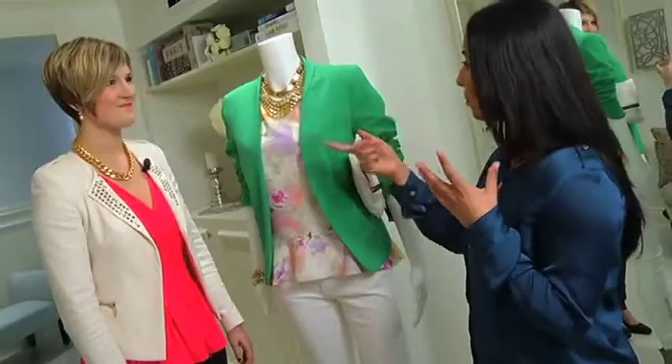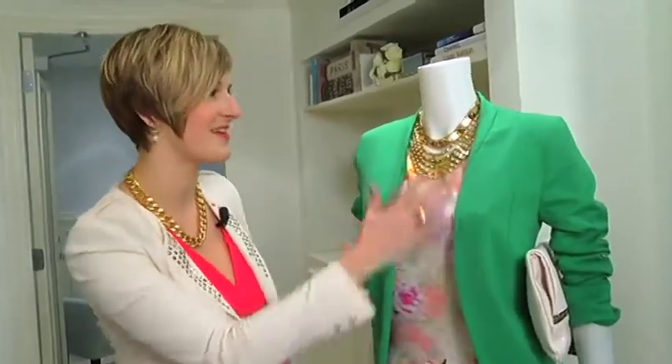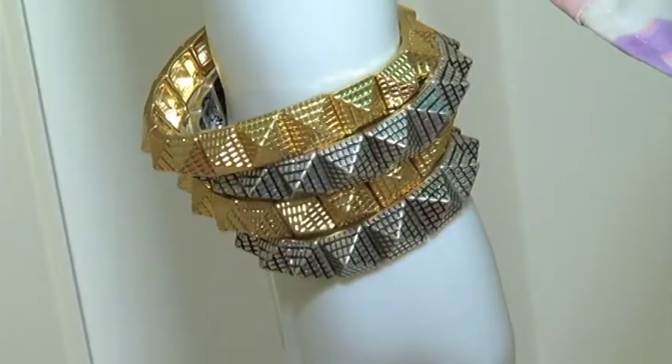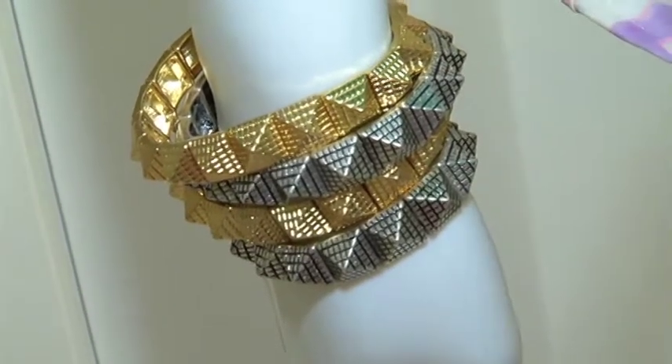Accessories — it seems like big and bold is the way to go. Lots of bling for spring for sure. Bold statement jewelry instantly updates and dresses up your wardrobe, and mixed metals — doing silver and gold, rose gold — any of those work well together.